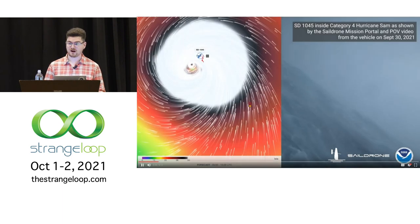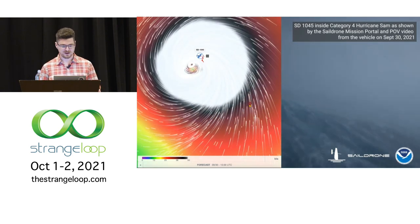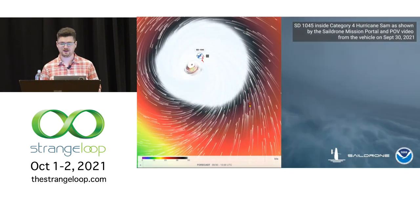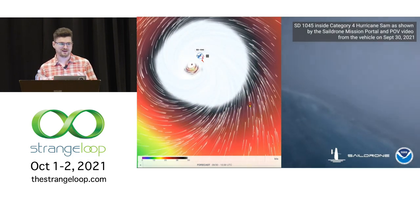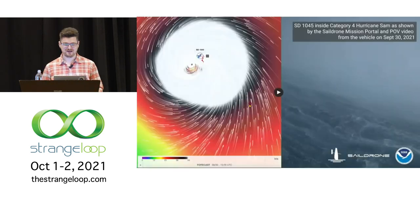If you were following the news, we also operated in the middle of the eye of a Category 4 hurricane — this was released yesterday. There's no substitute for collecting in-situ data at the ground level to augment our understanding of how these systems operate. What you're seeing on the left is wind speed in our mission management software, and on the right is video taken from onboard that same drone inside the eye of the hurricane.